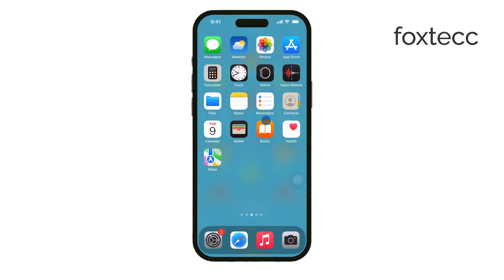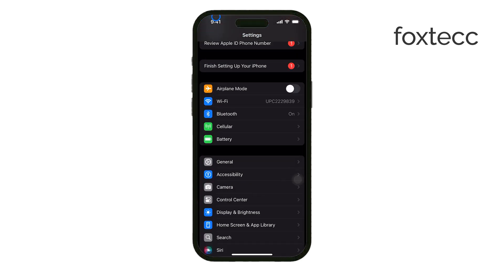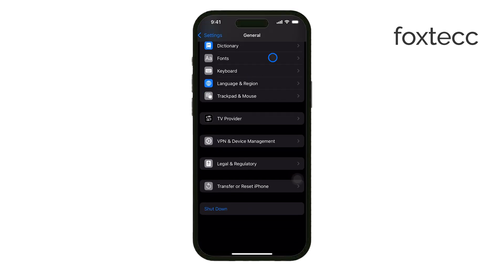First, backup your iPhone using iCloud or iTunes on your computer. Once your data is safely backed up, go to Settings, tap General, and then choose Erase All Content and Settings. This will completely wipe your iPhone, essentially resetting it to factory settings.